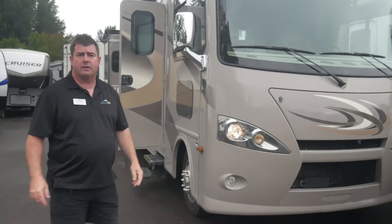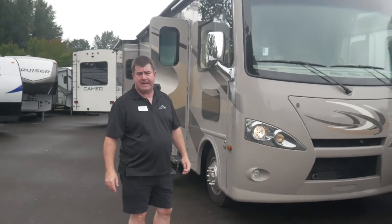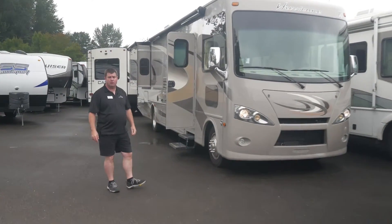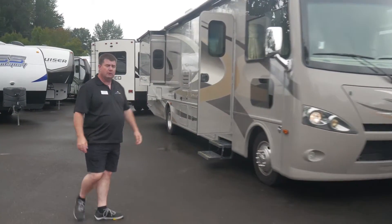Welcome to Johnson RV. This is a 2015 34E Ace — a Ford Triton V10 Class A Motorhome. Come with me and we'll check it on out.